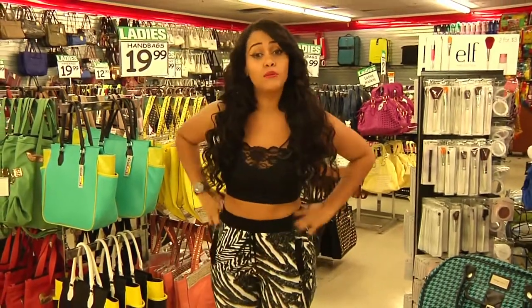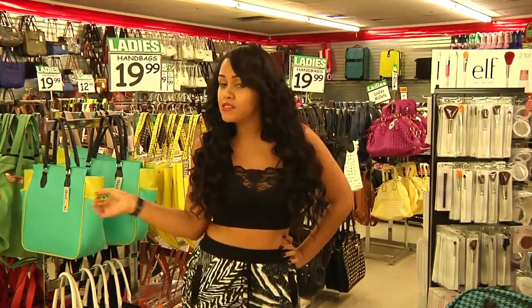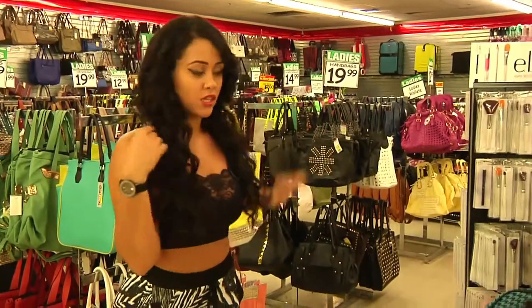It's vacation time and I'm going to Puerto Rico. But before I go anywhere, I need to stop at the one-stop shop, Forman Mills, and get all my essentials for my vacation. First order of business: my luggage.